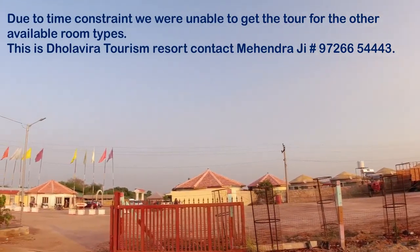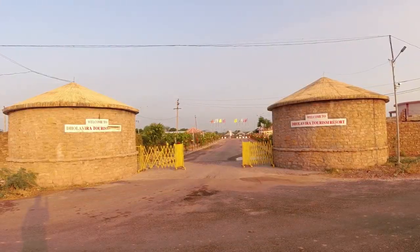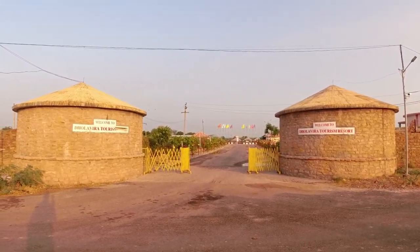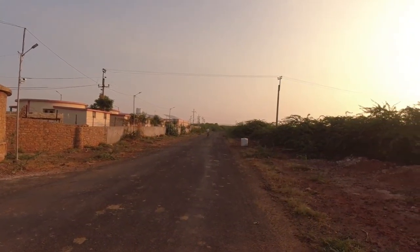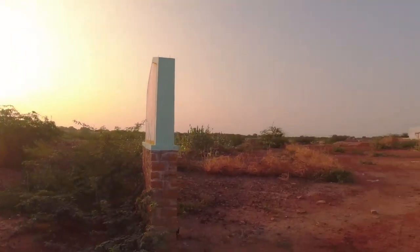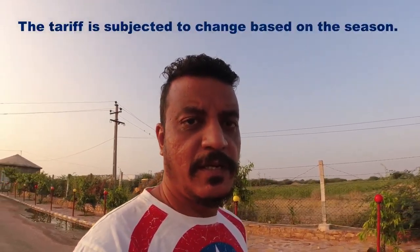These are non-AC rooms. Those are AC rooms and on the other side are tents. I've already talked to the owner and they told me they will give me a tour of the other rooms. So I will show you so that you can plan your journey accordingly. This is the entry point of the Dholavira Tourism Resort.